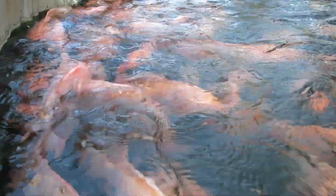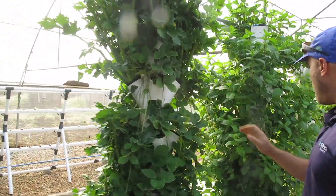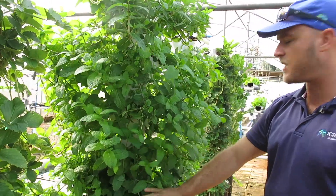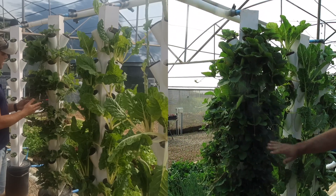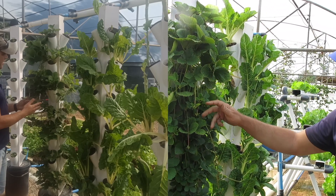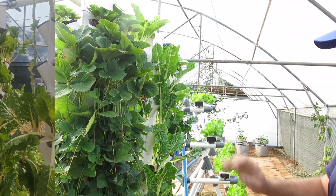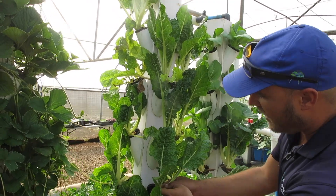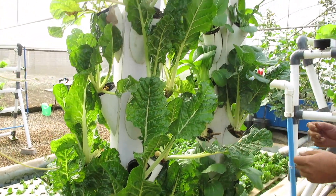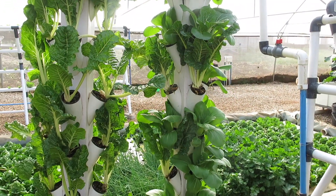Moving on to the towers — my celery is ready for harvesting, my mint is ready to start harvesting, I've got my coriander also ready. My strawberries are at the point where we're going to cut all the extra growth off and allow them to go into fruit — it's going to look absolutely beautiful. The spinach is being harvested by cutting the leaves off, allowing new leaves to grow. Pak choy — one of my favorites — is going to go into one of my Asian dishes later.